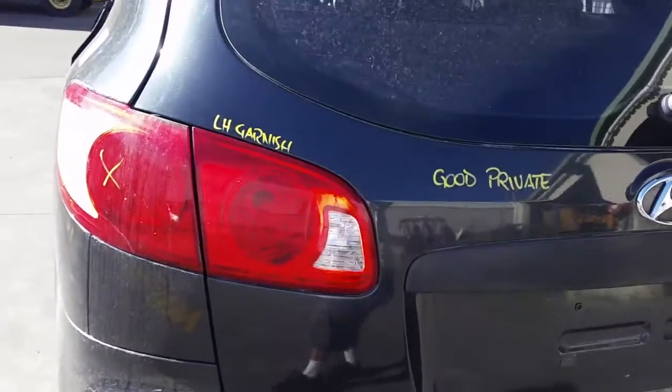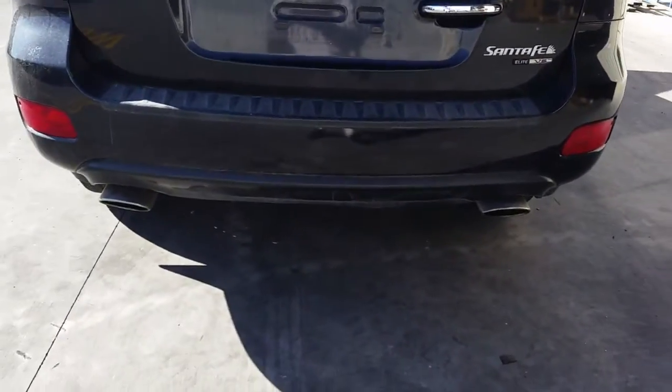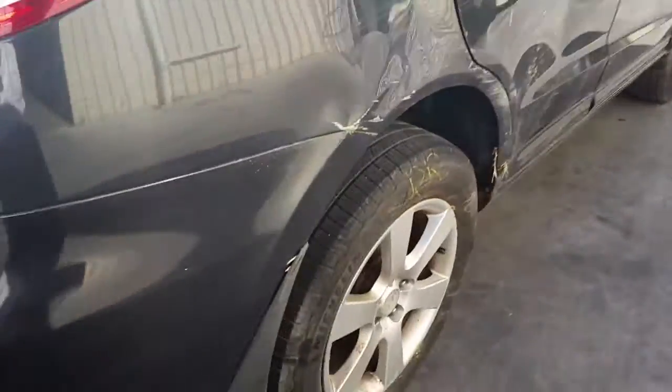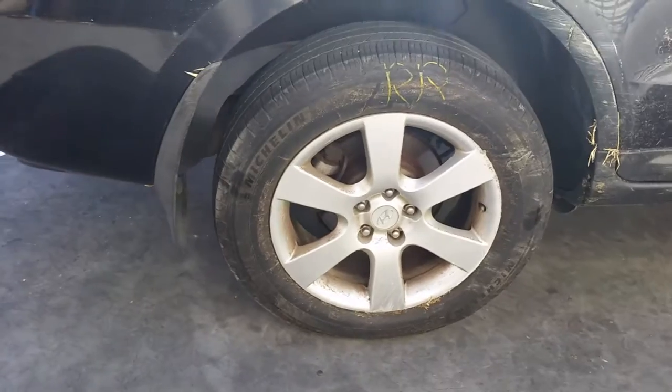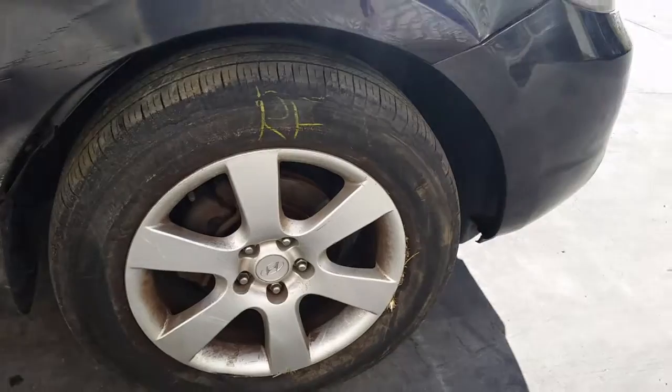We have the left hand tailgate garnish. The tailgate has one small dent and an average bumper cover. Right hand tailgate garnish, right rear 18 inch factory alloy mag with a good tyre, and a right front 18 inch factory alloy mag with a good tyre.